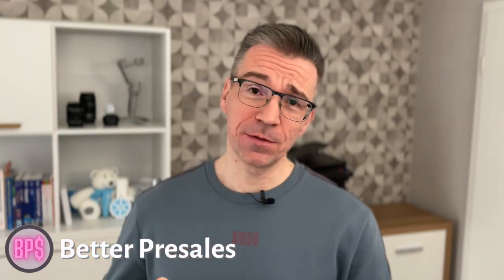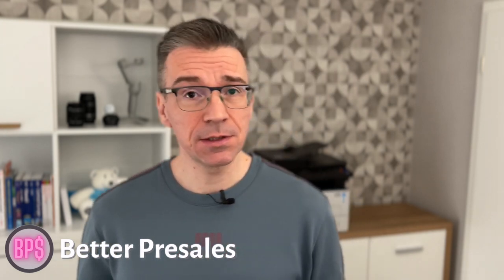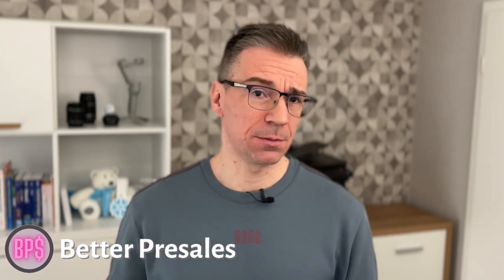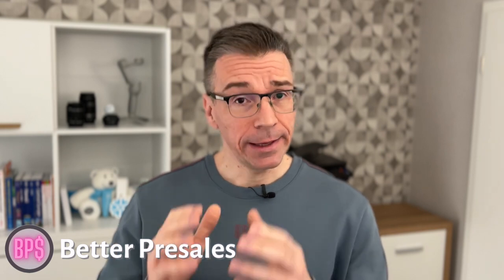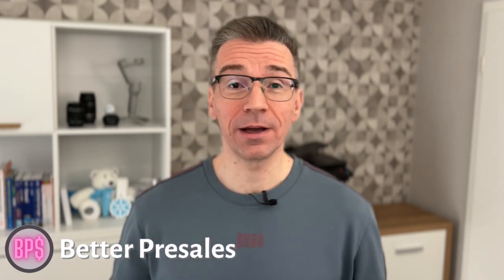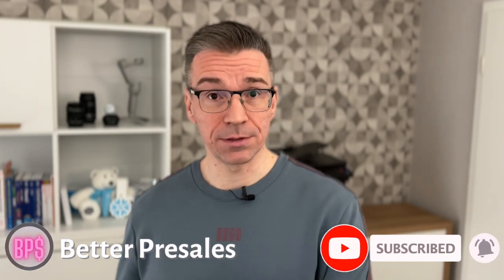My name is Sasha and I'm working as a senior sales engineer for a leading cloud software company. I'm making these videos in my spare time in order to help others become better sales engineers. You can also help others by liking this video and subscribing to my channel, so the YouTube algorithm suggests it to others as well.